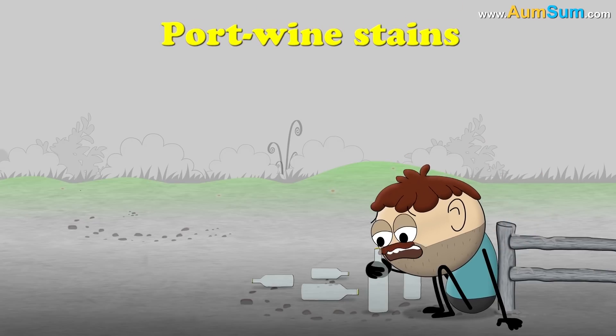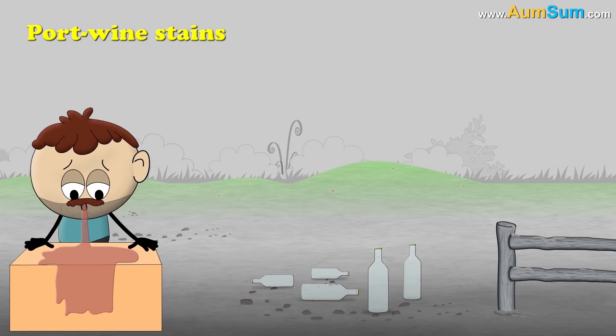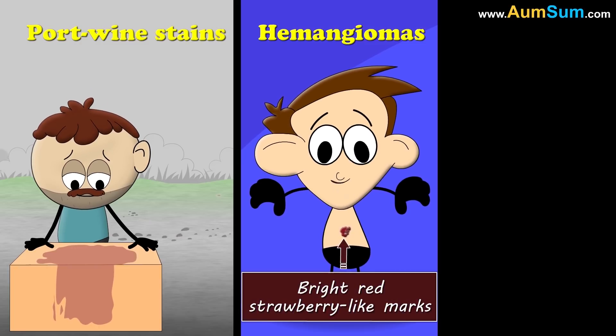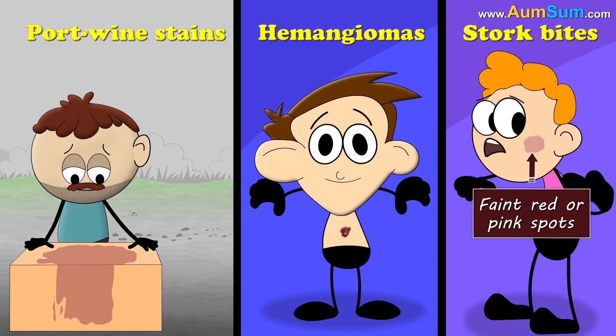First, port wine stains. They are reddish purple stains which appear as if someone spilled wine on the skin. Second, hemangiomas. They are usually raised, bright red strawberry-like marks. Third, stork bites. They are faint red or pink spots.